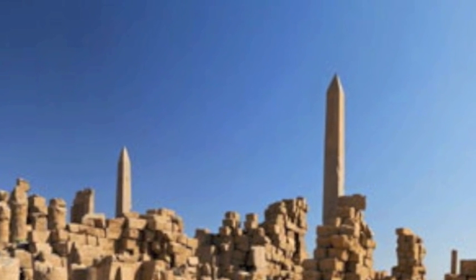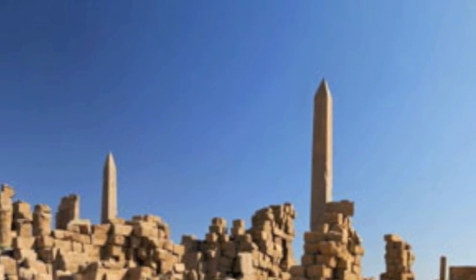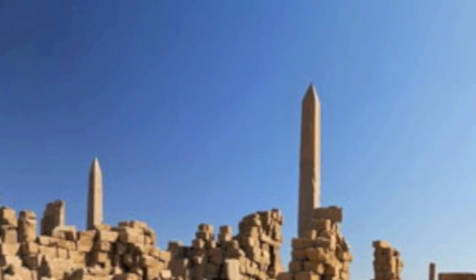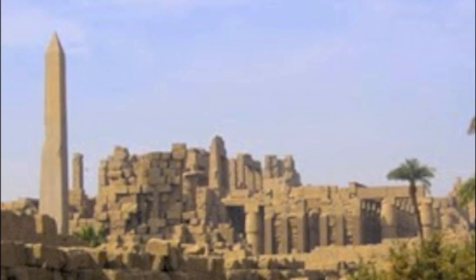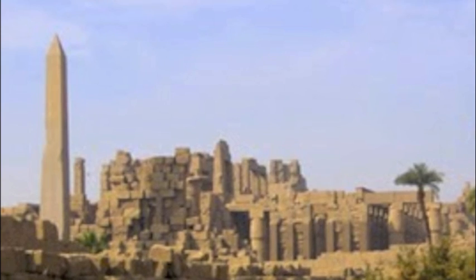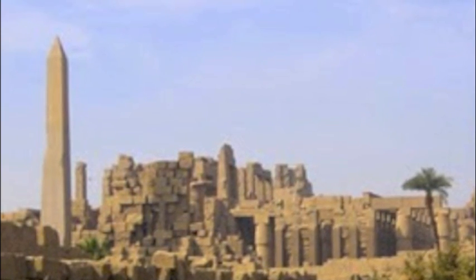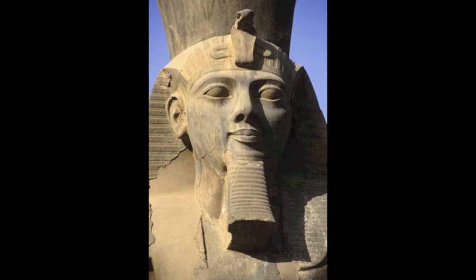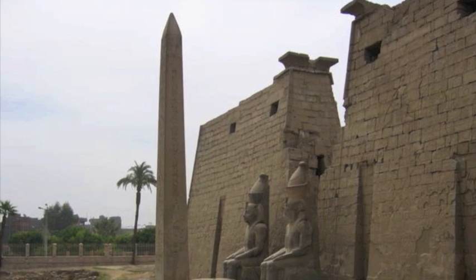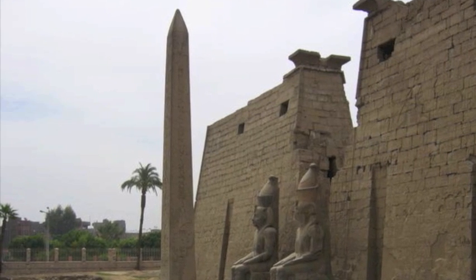Hatshepsut, a female king of Egypt, had four obelisks built at Karnak. This one, the only one still standing, is 97 feet tall and 323 tons. Ramses II built more obelisks than any other pharaoh.